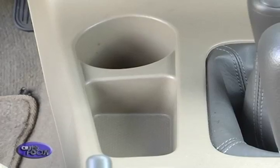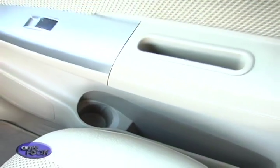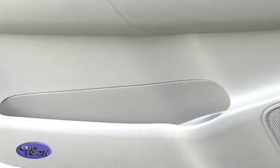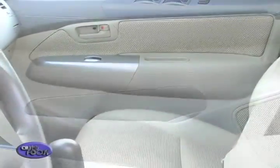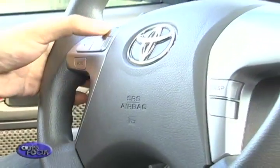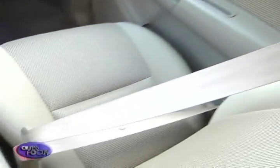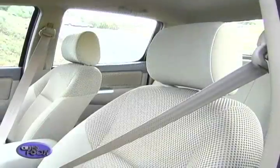Throughout the interior, there's still a large number of storage spaces. Two glove boxes, side compartments with bottle holders, and two under-seat trays leave a lot of room for items. For safety, both driver and passenger are protected by dual SRS airbags. Three-point safety belts and a lap belt keep all the passengers in their seats.